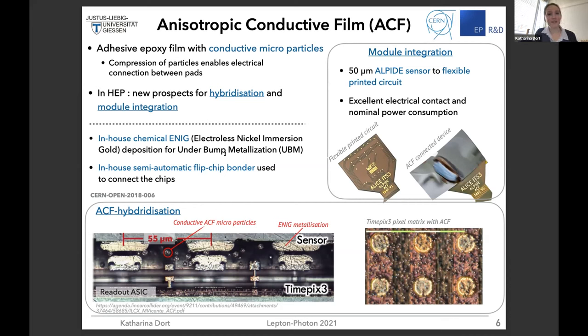On the hybridization side it's more challenging, but we have some in-house techniques such as a chemical ENIG process, which gives underbump metallization. Here you can see the readout ASIC at the bottom, the sensor at the top, and the UBM structures. You can see small microparticles crushed between the UBMs, giving the electrical interconnection between sensor and readout ASIC.